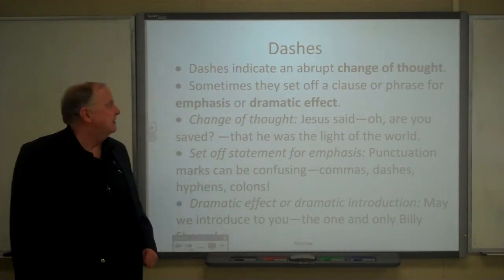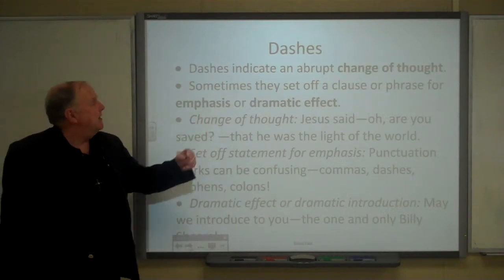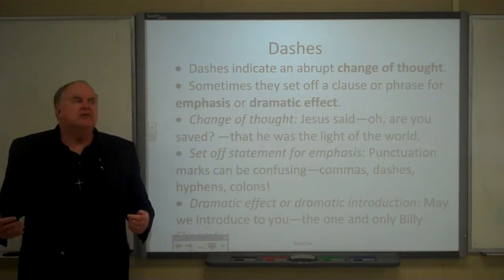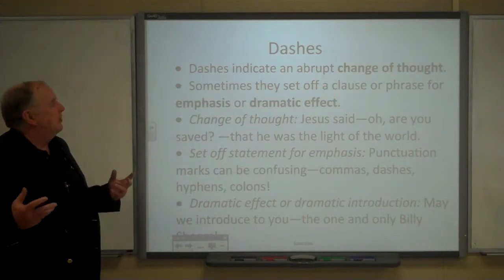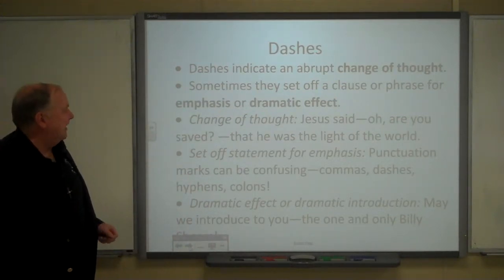Sometimes dashes can work that way as a literary effect. And a lot of times they're used to set off a clause or phrase, sometimes even a single word, for emphasis or dramatic effect.